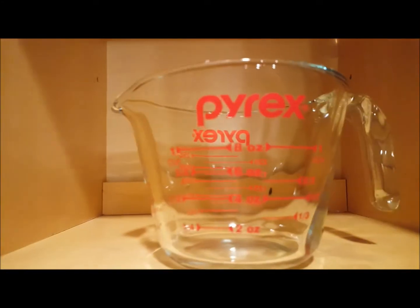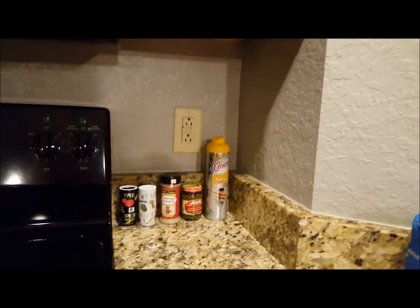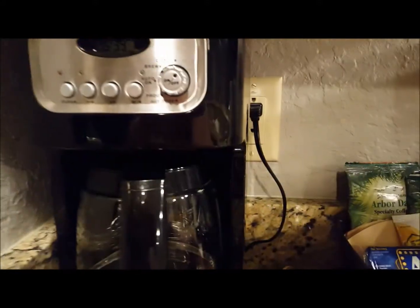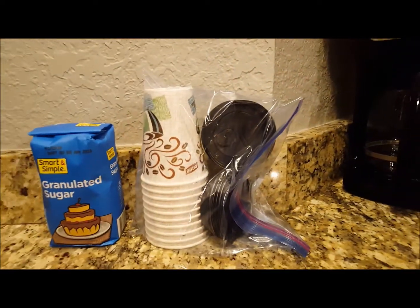The measuring cup measures up to one cup. Over here we've got all these kinds of glasses. We've organized the kitchen — this is our stuff. We have a Cuisinart coffee pot; I brought my own filters and it takes the cone style.